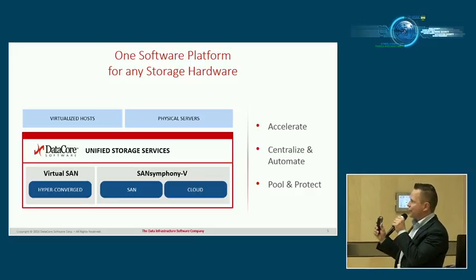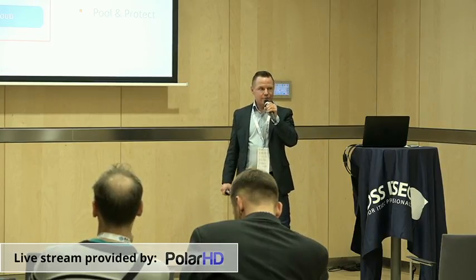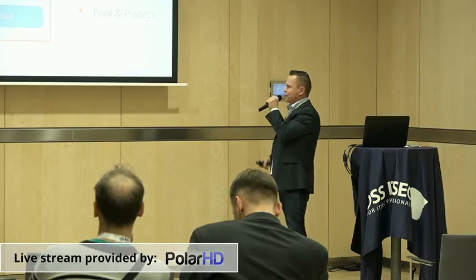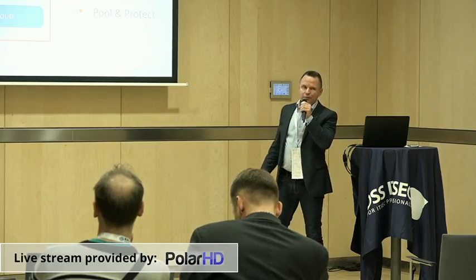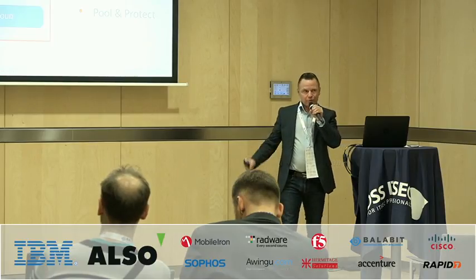The benefits you get with DataCore: we pool all the hardware resources together and protect them, creating virtual pools and providing high availability. You get continuous access to your data — you don't lose access to your data or storage. If you have storage on different locations and one site goes down, it automatically fails over to the other side with no downtime for applications. Everything is managed from one console, and we also accelerate storage performance. We've broken world records in the price-performance category on both hyper-converged and traditional storage systems.